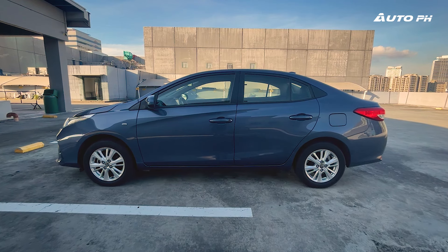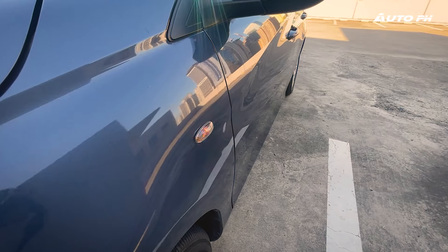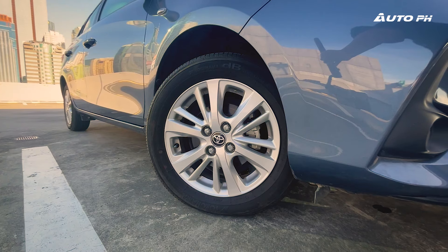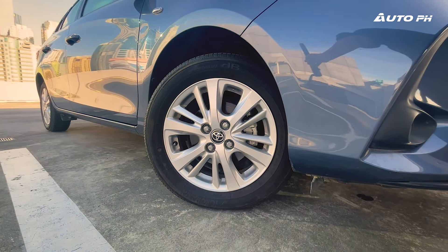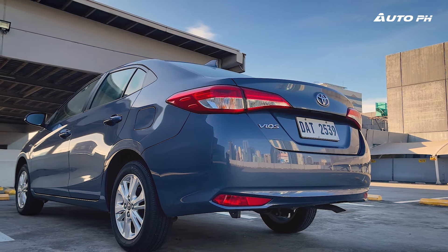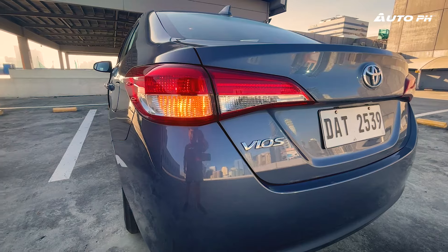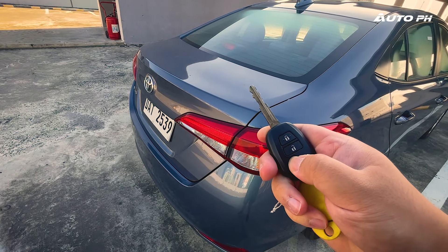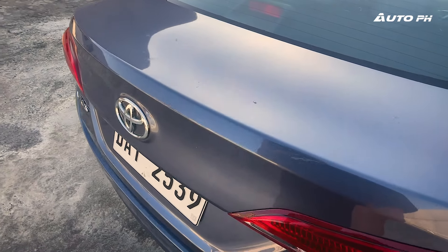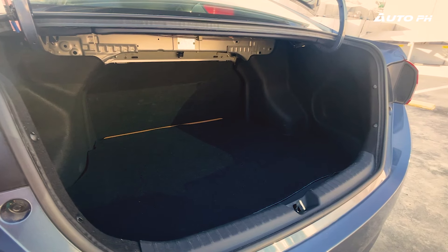The side is pretty basic for a Vios. We do get body color door handles and mirrors, an indicator on the fender, and the wheels are newer now — same size as these older ones though at 15 inches wrapped in 185/60 tires. Moving towards the rear, I honestly think this is where the Vios looks best. It's also simple, but it looks good. Halogen taillights are standard on this variant. Opening the trunk, we do get a decent 326 liters of space — enough for taking luggage to the airport.